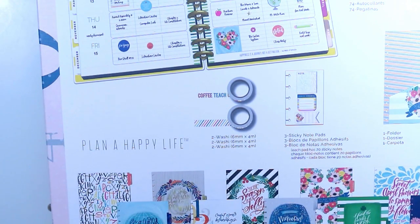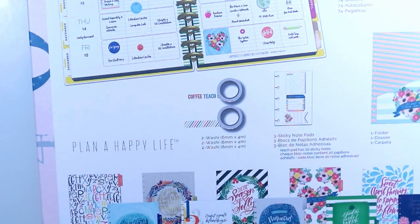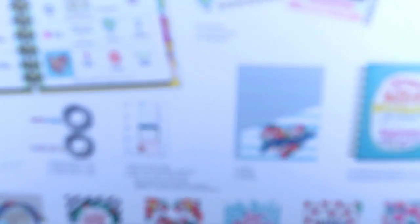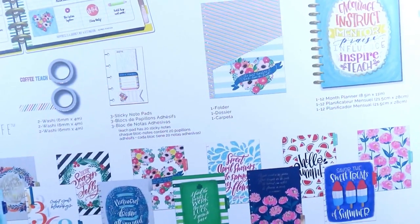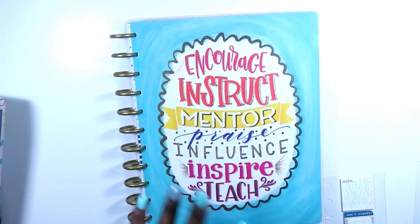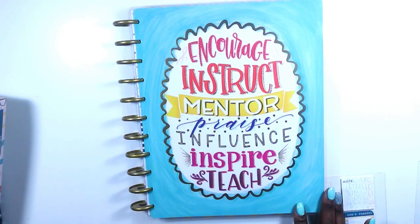'Behind you all your memories, before you all your dreams, within you all you need.' 'The best teachers teach from the heart.' 'I find the harder I work the more luck I seem to have.' 'April showers bring May flowers.' 'Your mind is the garden, your thoughts are the seeds, the harvest can either be flowers or weeds.' Then 'Hello summer, savor the sweet treats of summer.' And the checklist is this little floral. Super cute guys. I am going to be giving away this big teacher planner on my teacher Instagram — I have about three giveaways this summer.